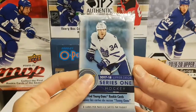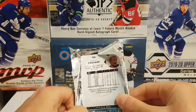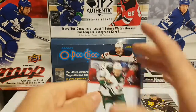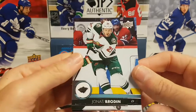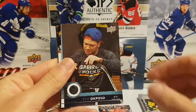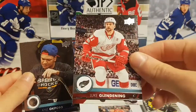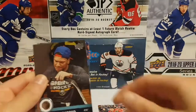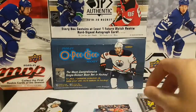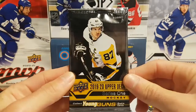Third pack, 2017-18 Upper Deck Series 1. Make sure you enter the OPG Platinum giveaway — we're gonna do the raffle very soon, so tell your friends and share the video so we can select the winner. We have Jonas Brodin, Cam Fowler, Kyle Okposo, Anton Stralman, Nathan MacKinnon, Luke Glendening, Kevin Fiala, and the Young Guns of Gabriel Carlson with the Blue Jackets. Very cool — second Young Guns out of three packs!